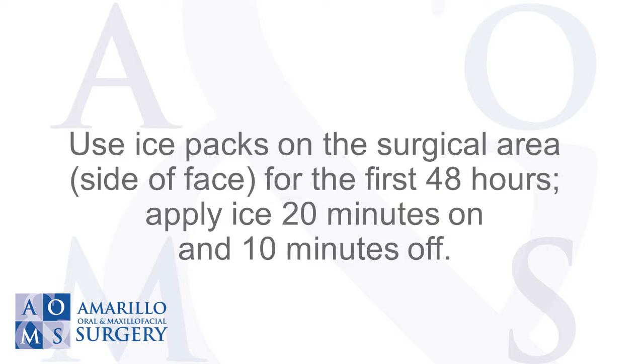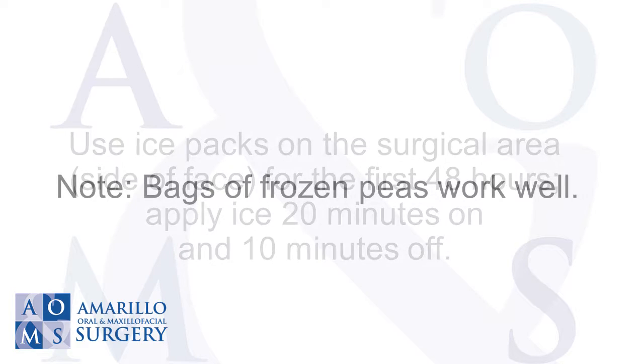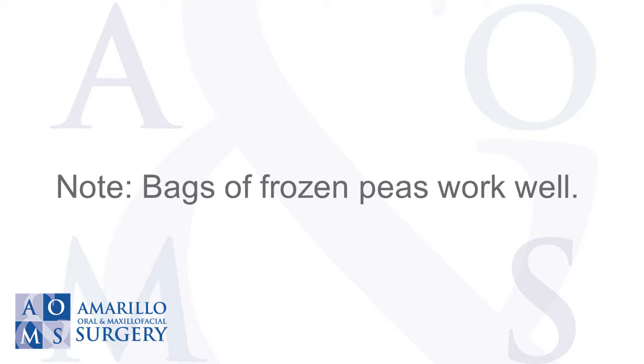Use ice packs on the surgical area and side of face for the first 48 hours. Apply ice 20 minutes on and 10 minutes off. Bags of frozen peas work well.